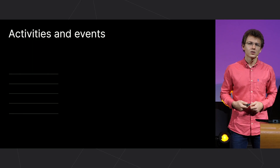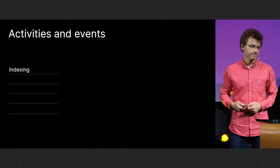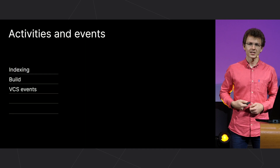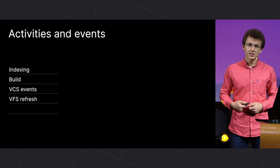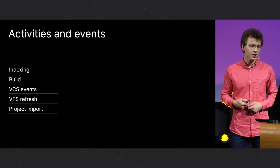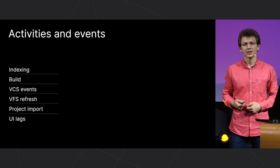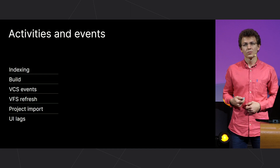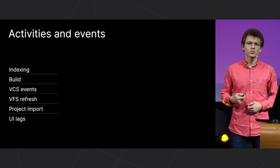The following events were considered: indexing, build, VCS actions, file system refresh — as IntelliJ IDEA has its own virtual file system — project import, and UI lags. We collected and processed data from anonymous statistics, and this is what we got.